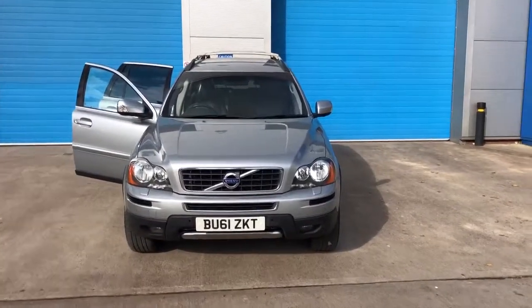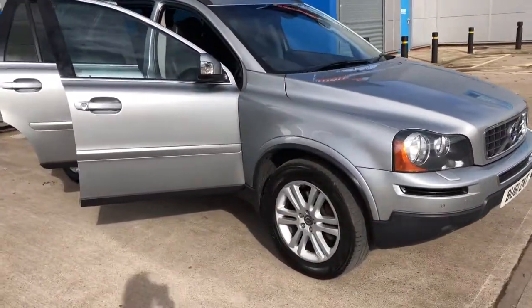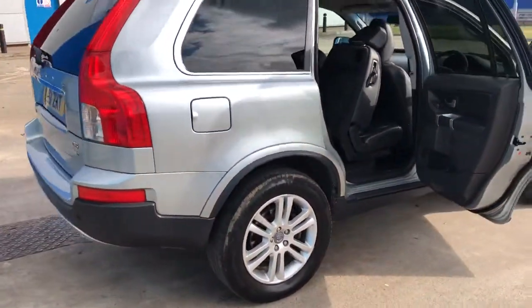We've just acquired this Volvo XC90 from a main dealer part exchange. It's got Volvo service history and we've just serviced it. It's in an absolutely amazing condition for a four wheel drive.